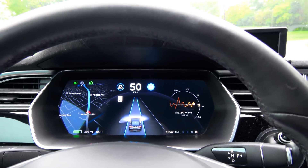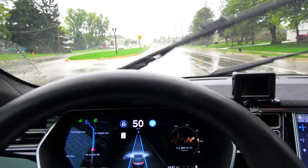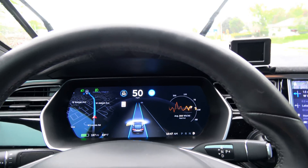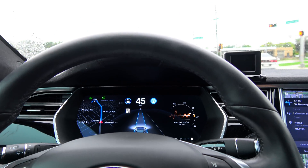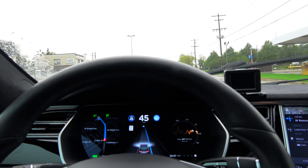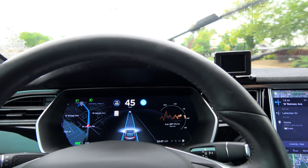Autopilot is now recognizing divided highways much better. Even though this is a divided highway, it used to limit my speed to 5 over the speed limit, which is no longer the case. It now recognizes this as a divided highway and is keeping my speed appropriate to that.